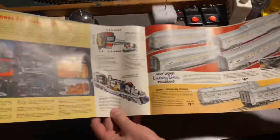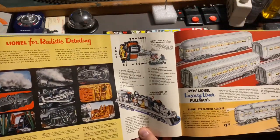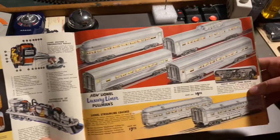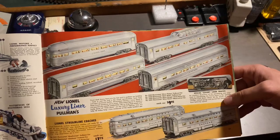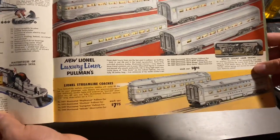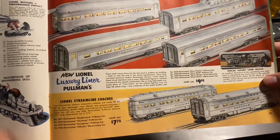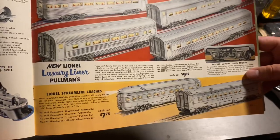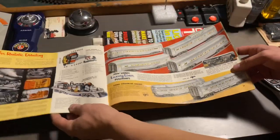Here we have a diagram for Lionel's worm gear system. And here we have the new aluminum streamlined passenger cars again — the 2400 series of cars.